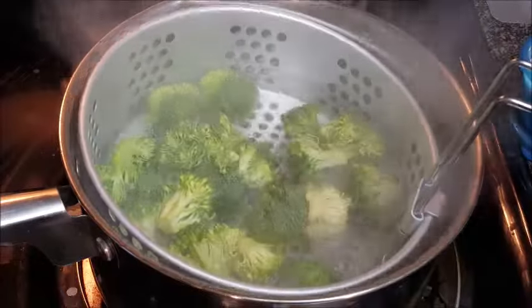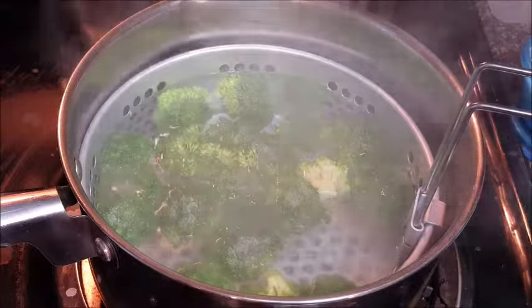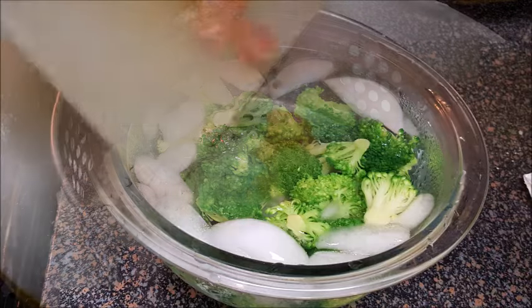In another pot of boiling water, we want to blanch our broccoli florets. Do this for two minutes, then take it out of the boiling water and put it in an ice bath to shock it and stop the cooking. Set that aside.